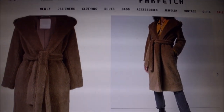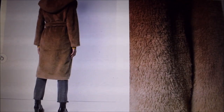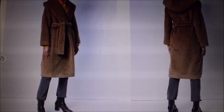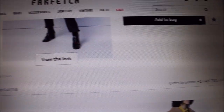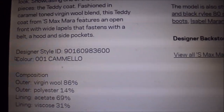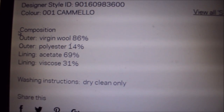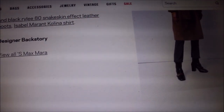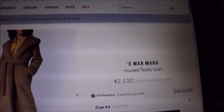I also found another coat on Farfetch — it is a Max Mara coat, more in line with my style as it has a hoodie. But for some reason, the composition of this coat is 86% virgin wool and 14% polyester, with a lining of 69% acetate and 31% viscose. I don't understand why it has polyester in it, and it's so expensive.